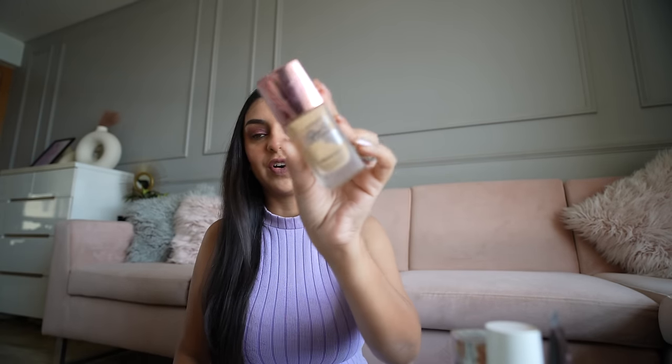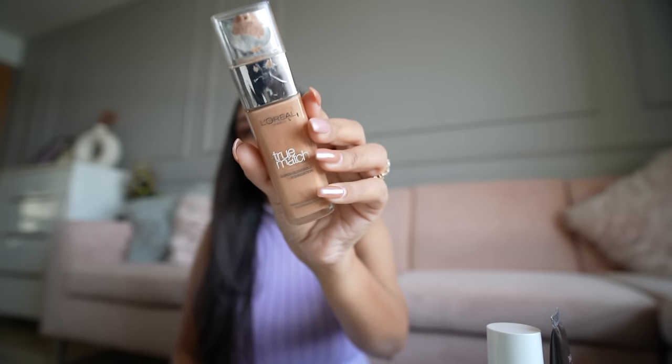Next we're getting into base products. I have a whole host of foundations under 1000 rupees. Let's get the most obvious one out of the way: the Lakme 9-to-5 Primer Plus Matte mattifying foundation. It works really well for my skin — I wear shade 320 Warm Caramel. I really like this product and think it's actually a dupe for some really nice luxurious ones. They have a decent shade range as well.